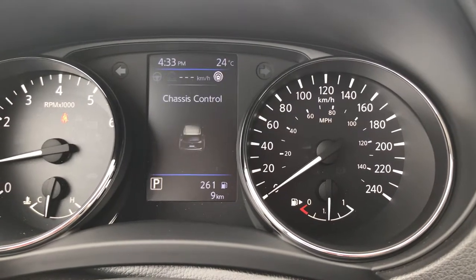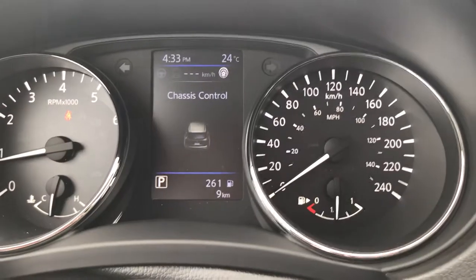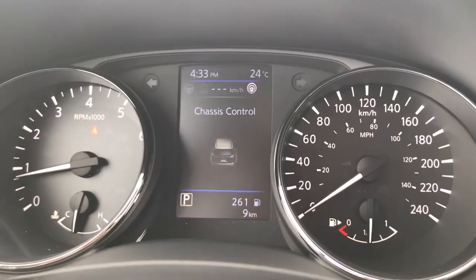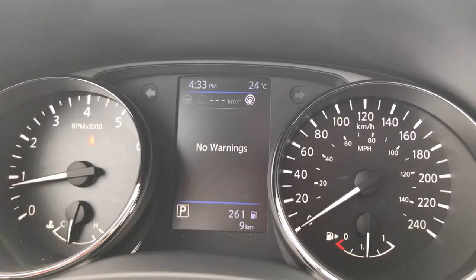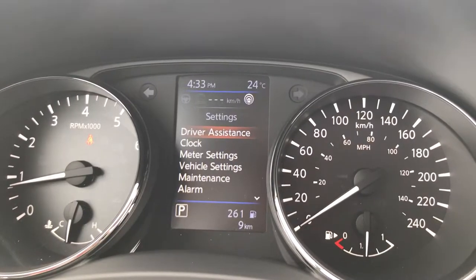Next up is chassis control. Nissan has this really cool technology called Chassis Control — it helps the vehicle drive better, eliminates a bit of body roll, and really makes this vehicle handle amazingly. The handling on these is awesome. The next screen is system warnings — things like low washer fluid and anything like that.